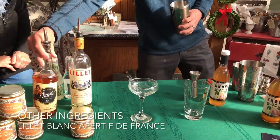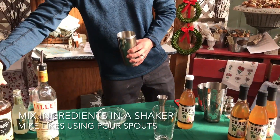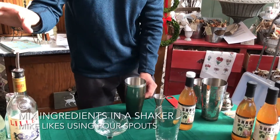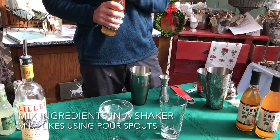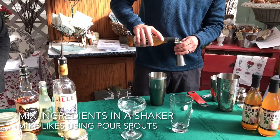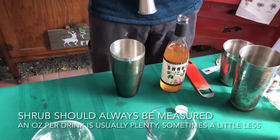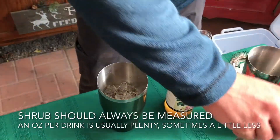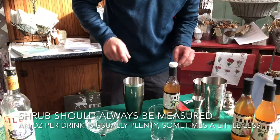I like that Spiced Pear French Affair — this is pretty exciting. So normally I would be measuring all of these out, but because I have the pourers and I've done this once or twice, I know how much we're going to need. But with the shrub, I like to definitely measure that out, because a little can go a long way and you just want that great tasty concoction.